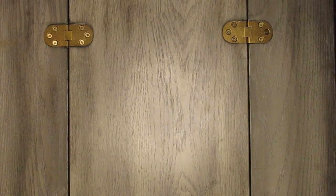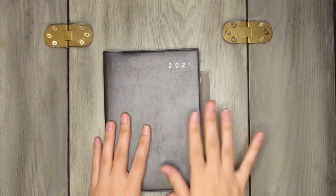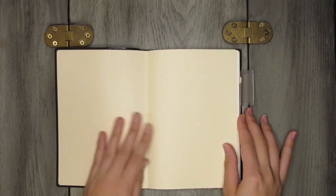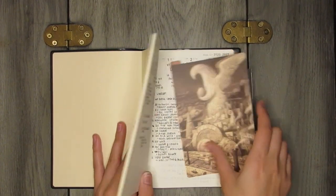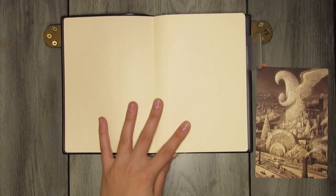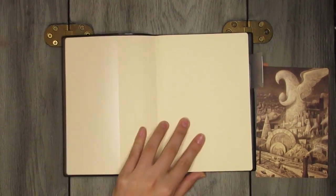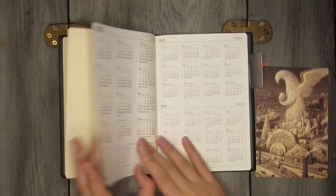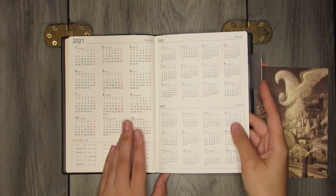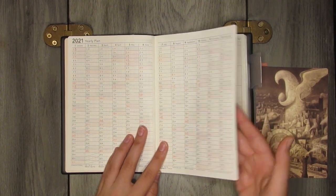Next up is my social media planner — a Nolte B6 planner. This is going to be my social media and YouTube planner, mainly for Instagram because I'm more of an Instagram person than YouTube. A quick flip through: there's a year-at-a-glance for 2020 through 2022, and a yearly plan which I'll use to track followers, subscribers, and milestones.